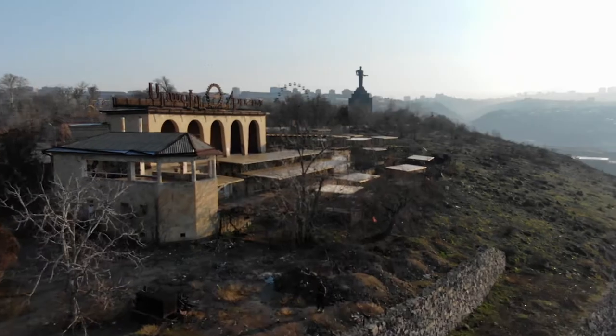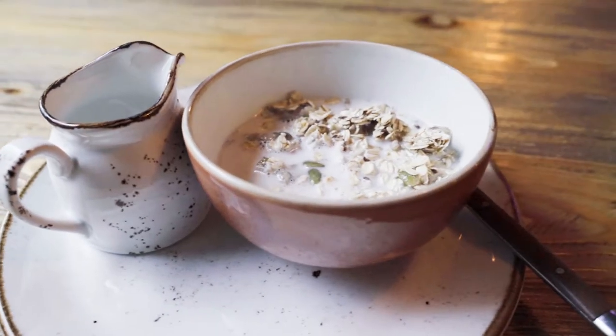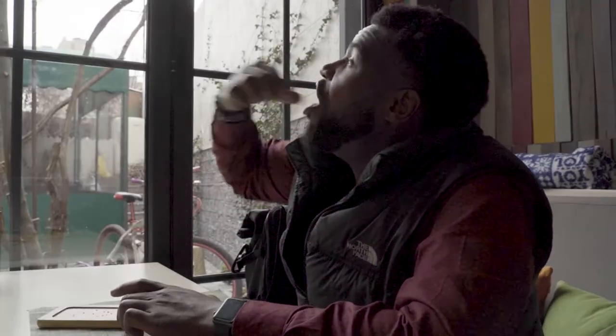Good morning! We are here in Yerevan, Armenia. Today we're going to go try out a couple of different, more modern foods. I'm very interested in checking out a raw vegan restaurant, and from there we'll kind of see where the day takes us.